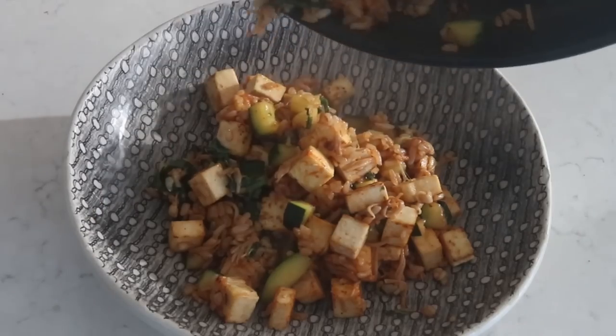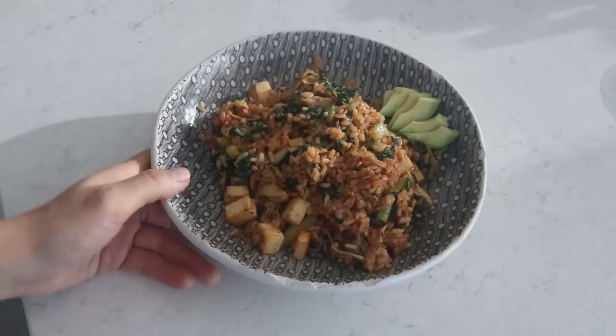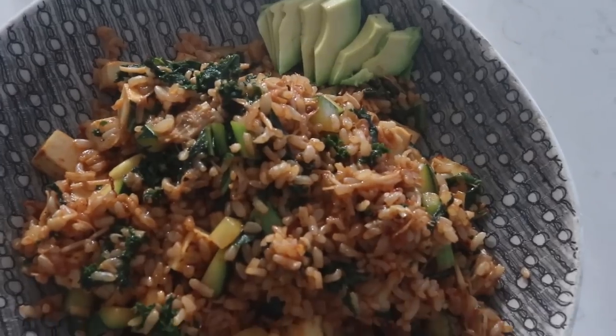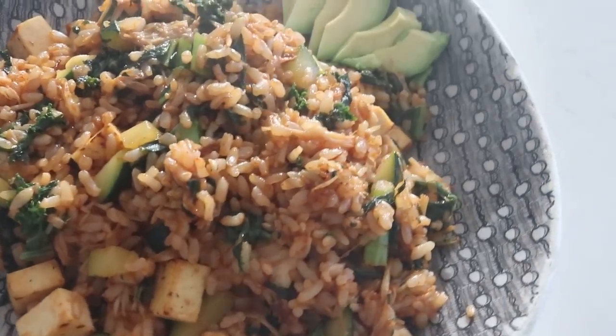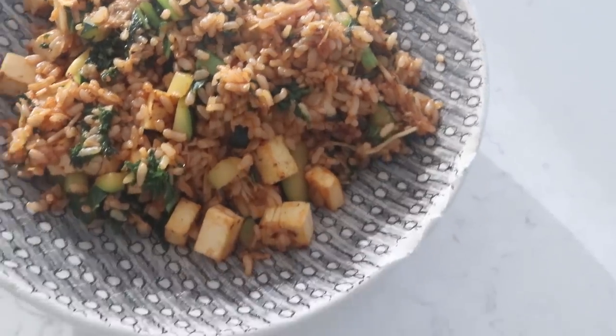I decided to also add in a little bit of avocado to top up this balanced meal. As you guys can see, we've got the grain which is the brown rice, we've got the protein which is the tofu, we've got our vegetables, and our healthy fat which is our avocado.